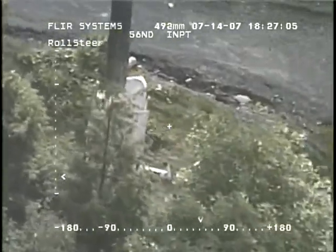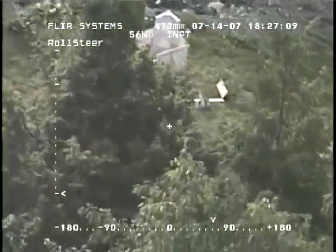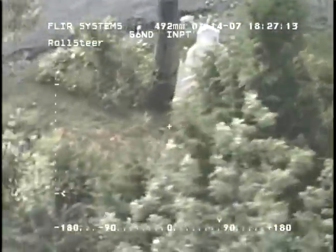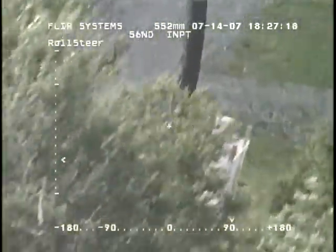New version of a porta potty or whatever — maybe an outdoor shower. I believe that could be an outdoor shower right there. Oh, that could be interesting.